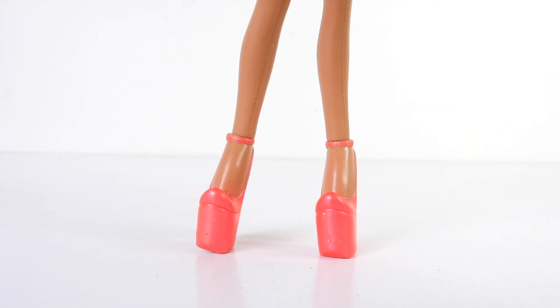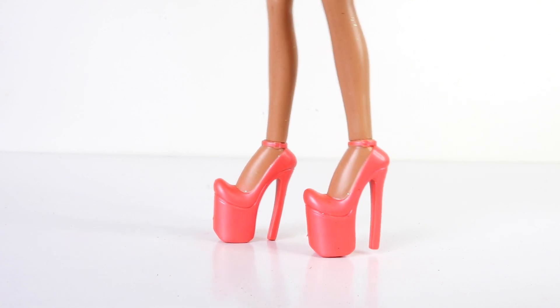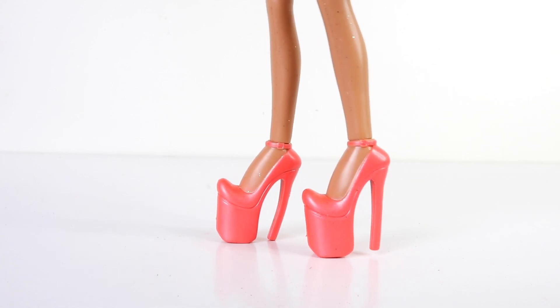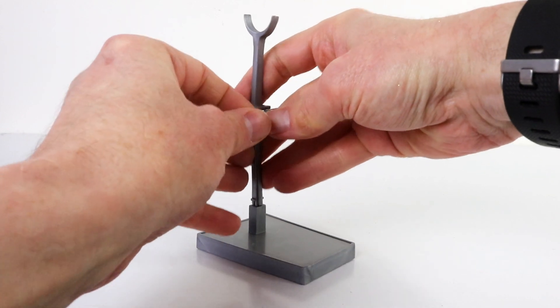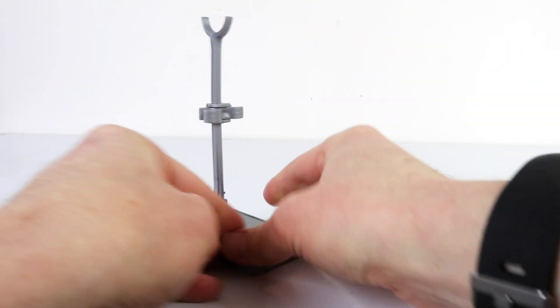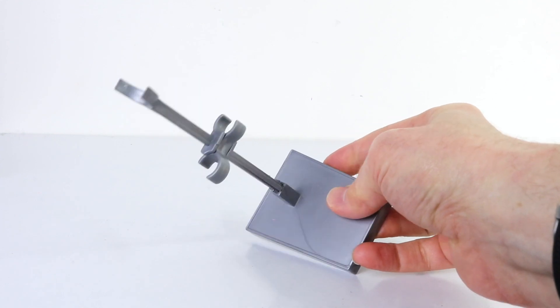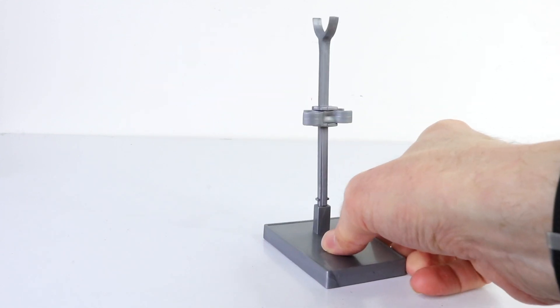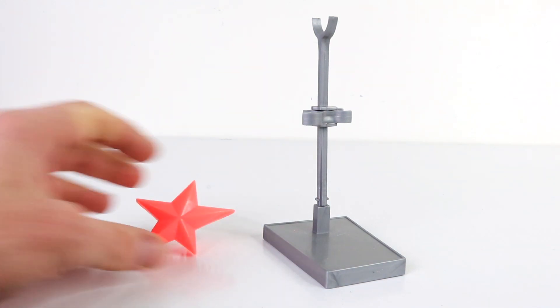To accessorize with her outfit she's wearing these coral pink heels. She also comes with a gray saddle-style doll stand and a special piece which clips in the center to hold her legs in place. She even comes with a coral pink hairbrush in the shape of a star.